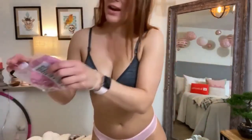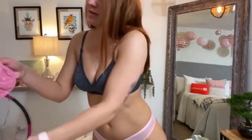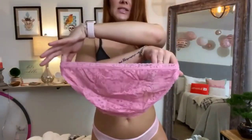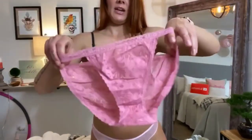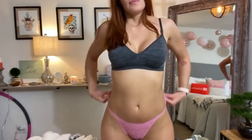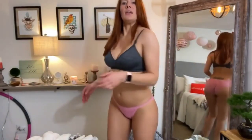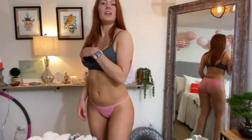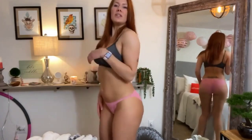One last pair to try on for you. It's like a rosy pink — oh, they're the same as the black ones. Lace briefs. I love this color, it's like a blush pink. I really like these lace ones. They're surprisingly comfortable — sometimes lace panties are really scratchy, but these are not. These are super comfy.